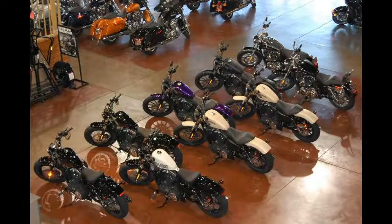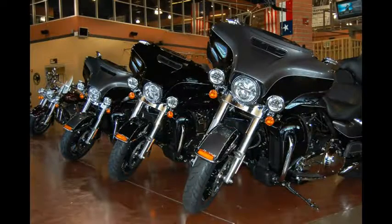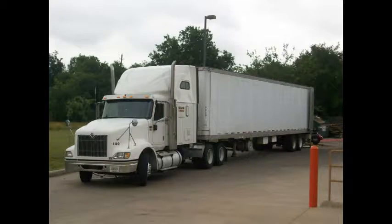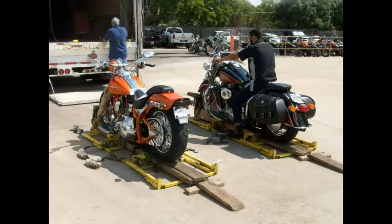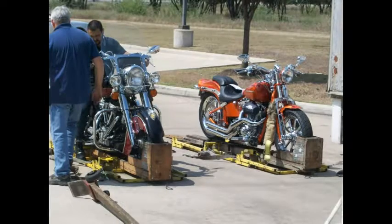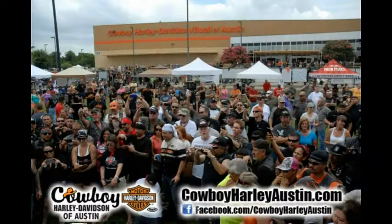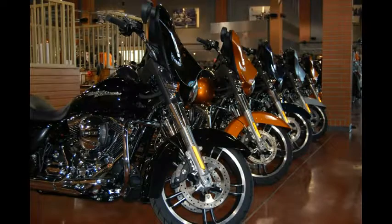Worried about financing? Cowboy has money to lend — even first-time rider programs and opportunities for those who are credit challenged. Can't come to us? We ship bikes anywhere in the U.S. and even to most parts of the world. Also, fly and ride with Cowboy: fly here, ride home — we'll even buy your ticket.